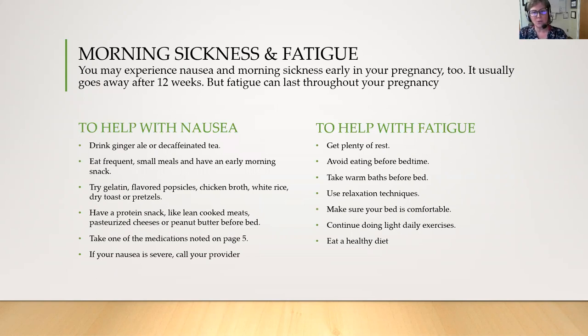Morning sickness and fatigue are something you might be experiencing already. Morning sickness tends to go away after 12 weeks, but the fatigue can last throughout your pregnancy. To help with nausea, drink ginger ale or decaffeinated tea, eat frequent small meals, have an early morning snack, try gelatin flavored popsicles or chicken broth, and take one of the medications noted on page five of your pregnancy planner. If your nausea is severe — meaning you're not able to keep liquids or food down — call your provider. To help with fatigue, get plenty of rest, avoid eating before bedtime, take warm baths before bed, use relaxation techniques, make sure your bed is comfortable, continue doing light daily exercise, and eat a healthy diet.